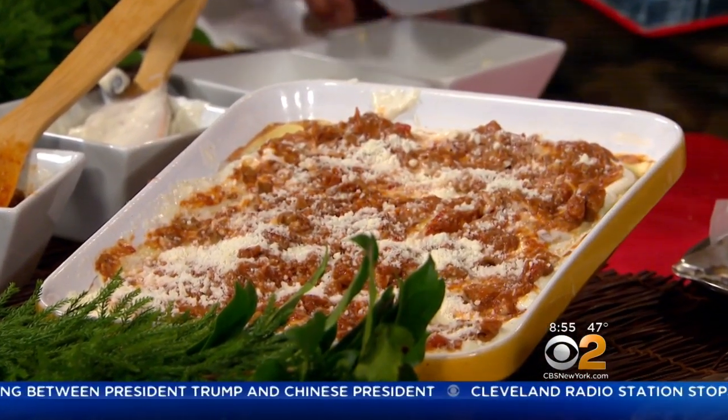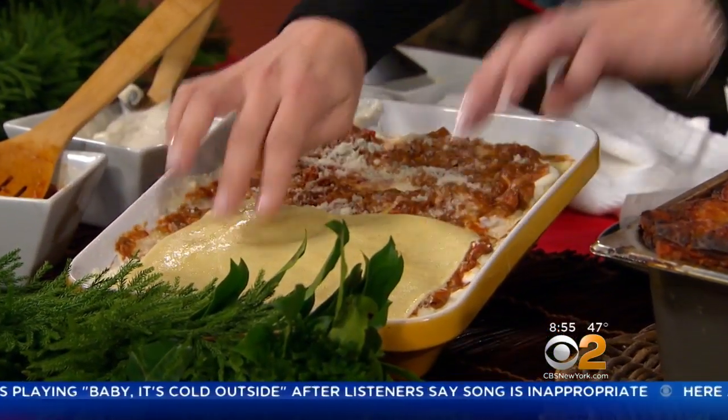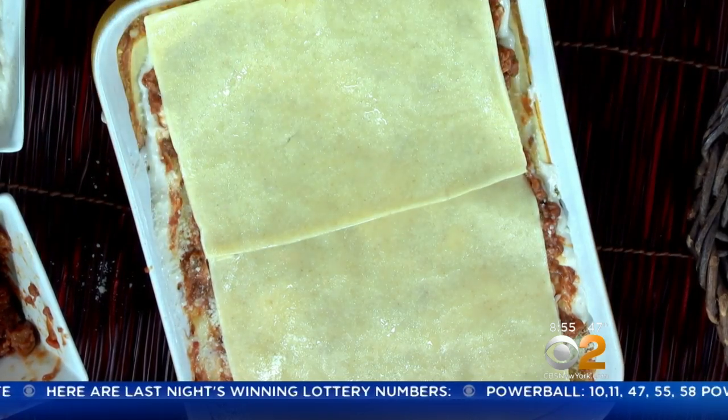Do you want to try to put one of the sheets on? I have a little thing for you to wash your hands — no, afterwards. So just lay it on top. This is how to do it correctly. What's the biggest mistake people make when they're making lasagna?